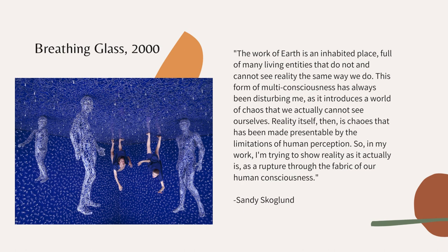I want to finish with this quote that she said about her own work, which describes really well the kind of work that Sandy does: 'The world of art is that which inhabits a place full of many living entities that do not and cannot see reality the same way we do. This form of multi-consciousness has always been disturbing to me, as it introduces a world of chaos that we actually cannot see ourselves. Reality itself then is a construct that has been made presentable by the limitations of human perception. So in my work I'm trying to show reality as it actually is.'